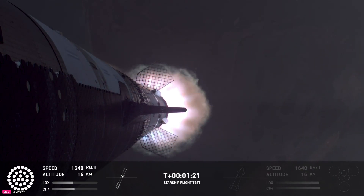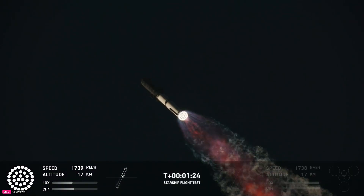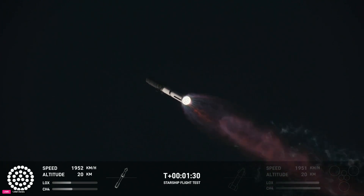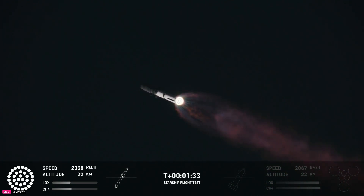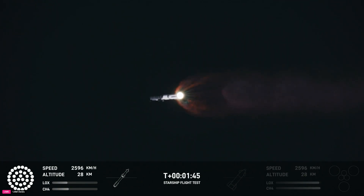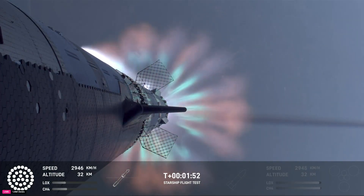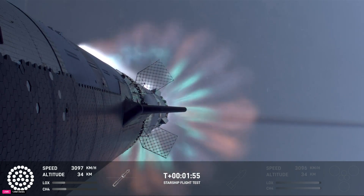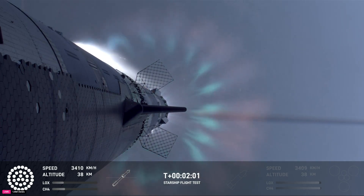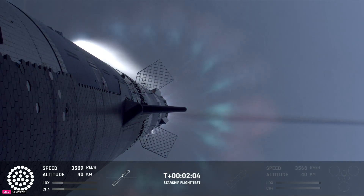Our next major milestone coming up is going to be hot staging. We're going to see the engines ignite on ship to push it away from the booster. First, we're going to see the booster's engines start to shut down — all but three. We're going to do what's called most engines cut off instead of main engine cut off, because three are going to keep going. And then we're going to see the engines on ship ignite.